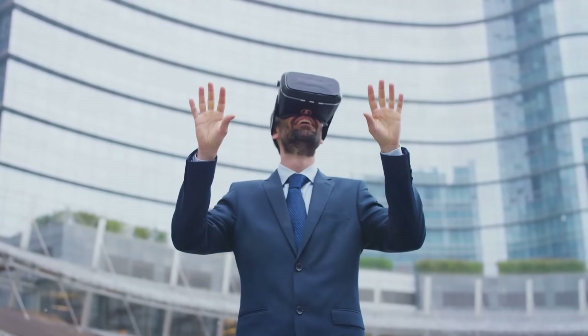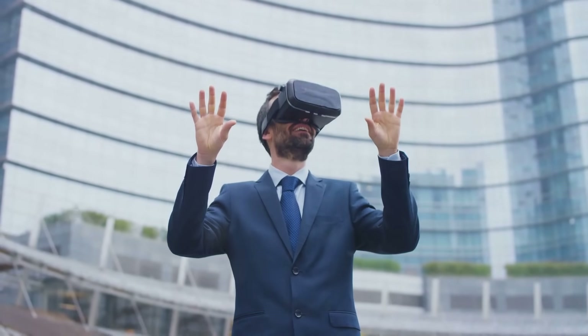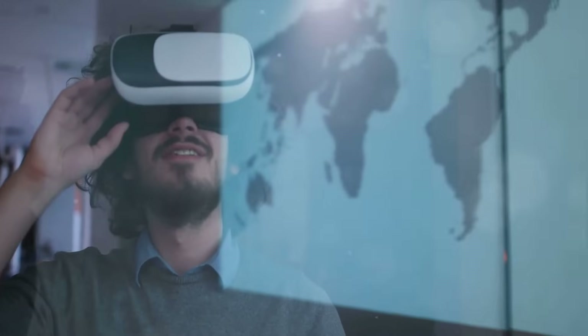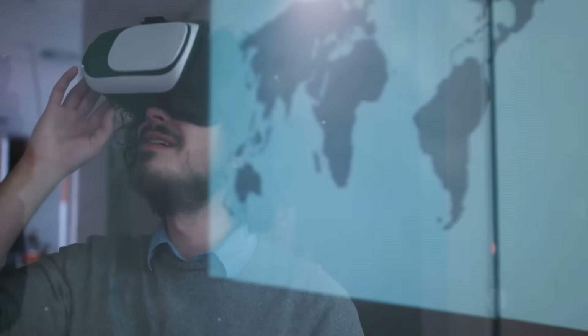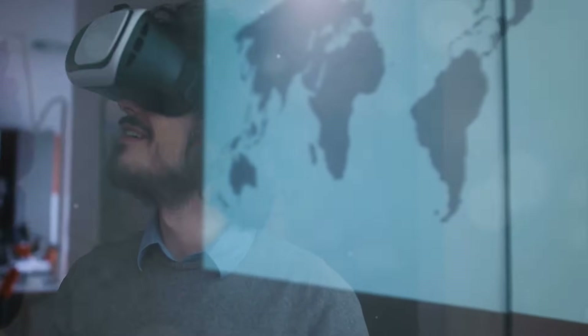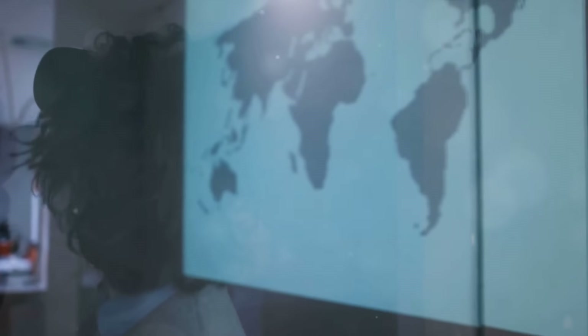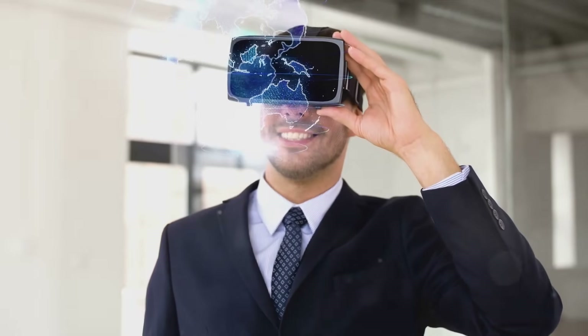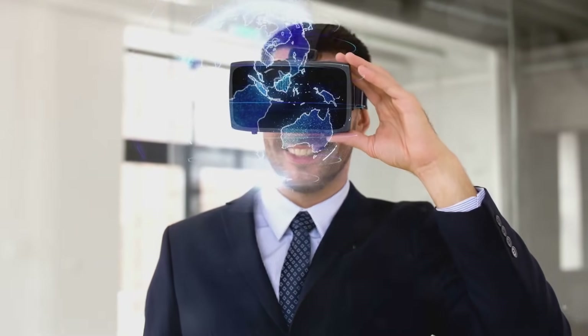They'll be the ones setting the standards, driving innovation, and reaping the economic benefits. When we look at the potential economic impact of VR and AR, we're looking at a future filled with new jobs, increased productivity, innovative business opportunities, and heightened global competitiveness. The economic potential of VR and AR is as vast as the experiences they can create.